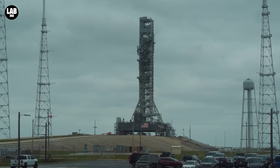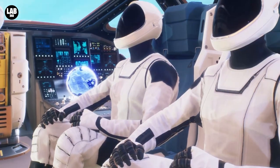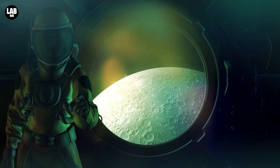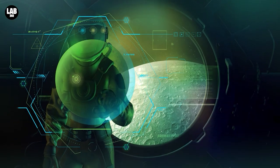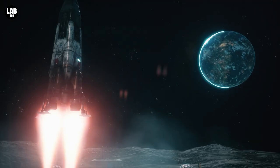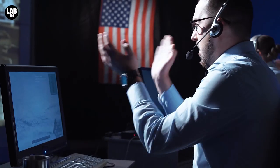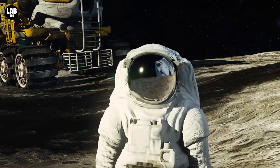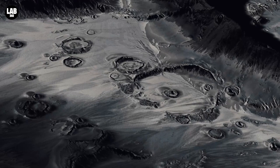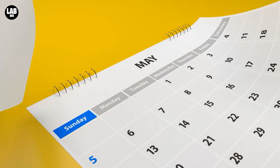Engineers and technicians will practice the launch countdown to just inside T-minus 10 seconds to test the rocket's responses to a flight termination scenario. The Orion spacecraft can hold up to four people, but when Artemis 1 launches later this year it will be devoid of humans. Orion will transport crew into orbit, sustain them throughout moon trips, and keep them safe during re-entry from deep space in future missions. With Artemis, NASA will achieve the accomplishment of landing the first woman and first person of color on the moon, using innovative technologies to explore more of the lunar surface than ever before.